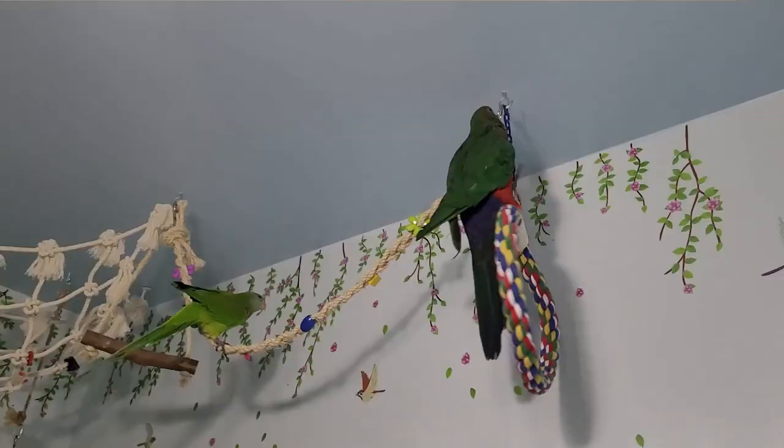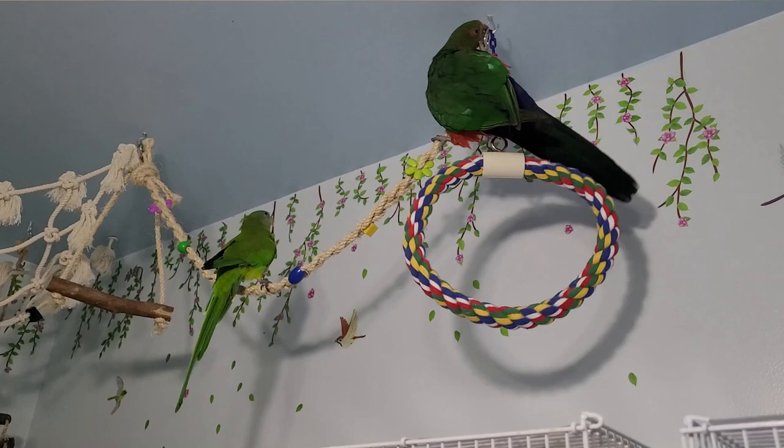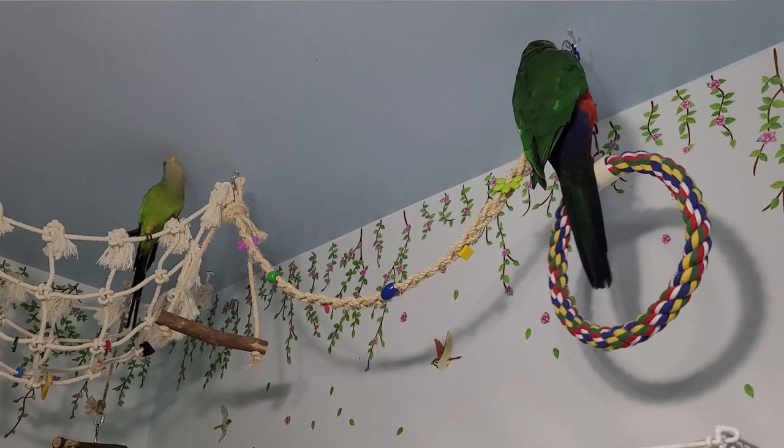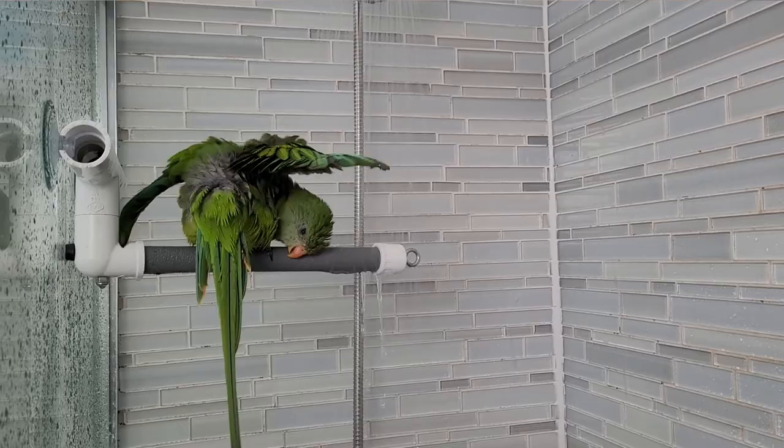He is okay with other birds unless he is with a bird he is really bonded to — then he becomes aggressive towards me or any birds that come near him, just like any bird protecting their mate. My other birds are usually chasing him; he doesn't really chase them. He loves to take baths and be showered, and has not shown any cage aggression yet.